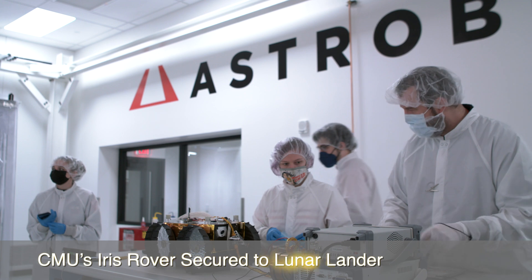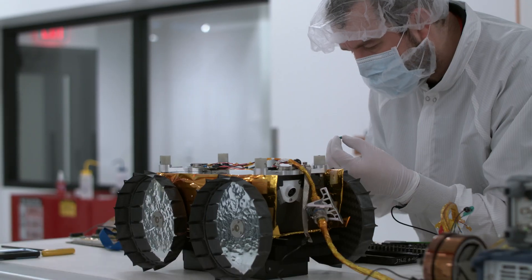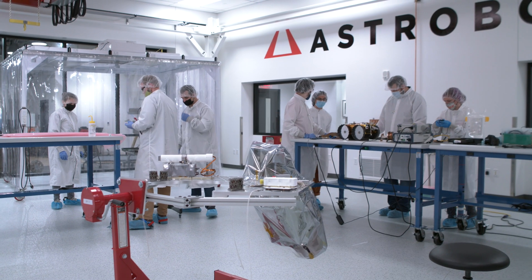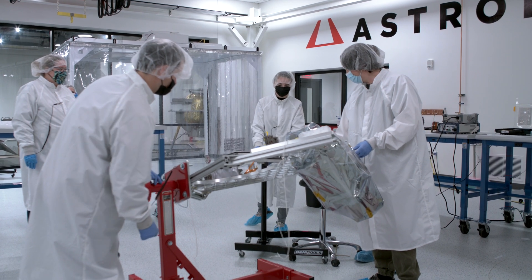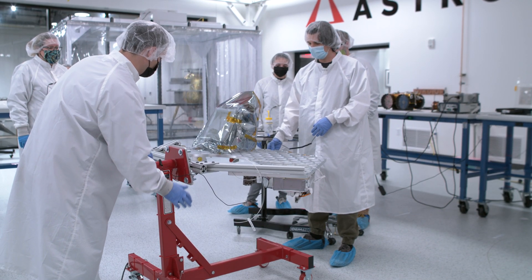Carnegie Mellon University's IRIS rover is bolted in and ready for its journey to the Moon. The tiny rover passed a huge milestone on Wednesday, December 1st, when it was secured to one of the payload decks of Astrobotic's Peregrine lunar lander, which will deliver it to the Moon next year.